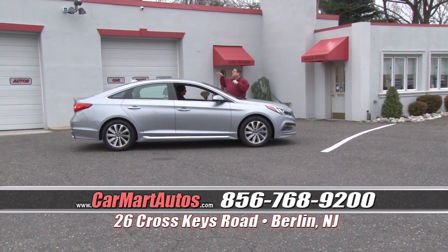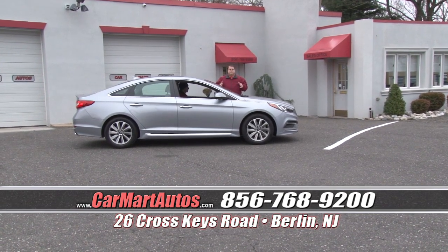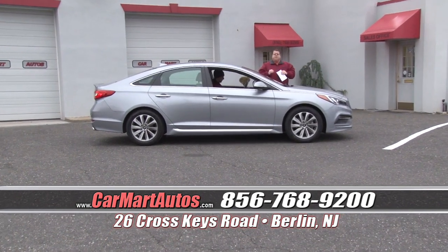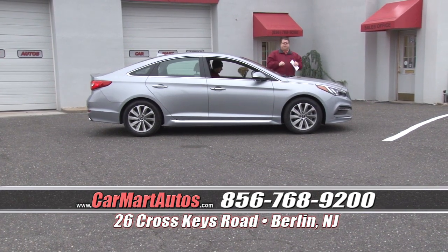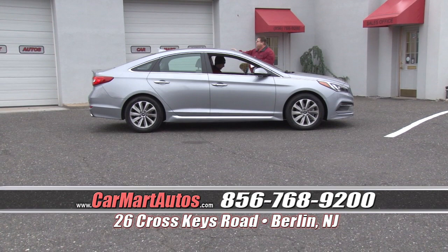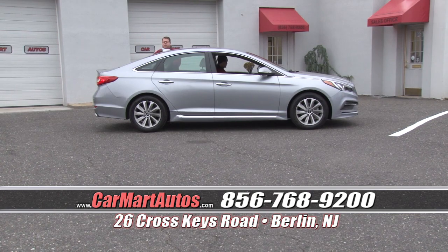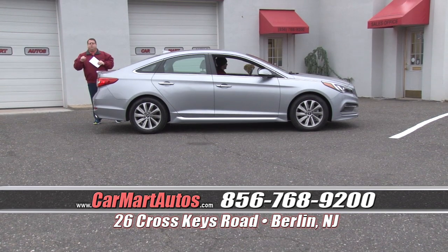It's the same company, it's the same cars — just a bigger location and more centrally located to you, our valued customers. For those of you tuning in for the first time, Car Mart is a pre-owned dealership that offers you the highest quality, lowest mileage vehicles that are still covered under their full bumper-to-bumper warranty. And every single vehicle we offer for sale is a Carfax certified vehicle.